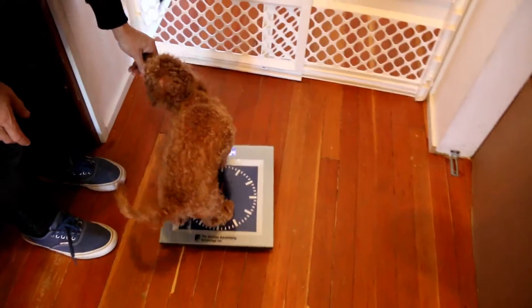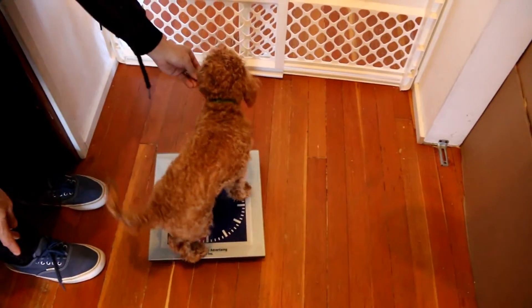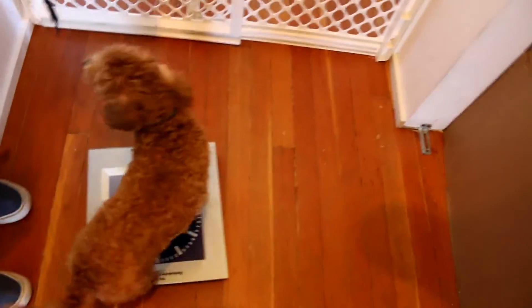And how old is he? Five months? Yes. Ready? Yep. Come on. So we're gonna weigh him right now. Get on it — find out how much he weighs.